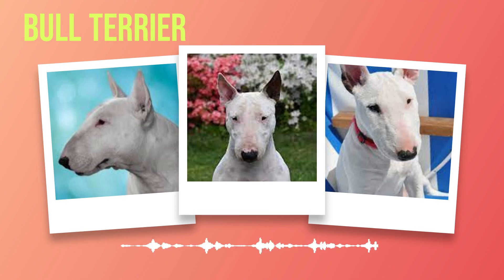Moving further into pop culture territory, we encounter another enchanting bull terrier with a distinct personality — none other than Target's beloved mascot, Bullseye. With his endearing bullseye-shaped spot adorning one eye and an unmistakable swagger in his step, Bullseye has become synonymous with Target's brand identity. This lovable pup effortlessly embodies joyfulness while captivating audiences worldwide with his playful antics. Beyond the realms of advertising, bull terriers have also made their presence felt in the world of literature. Perhaps one of the most iconic literary bull terriers is Bill Sykes' loyal companion Bullseye, from Charles Dickens' timeless masterpiece Oliver Twist.